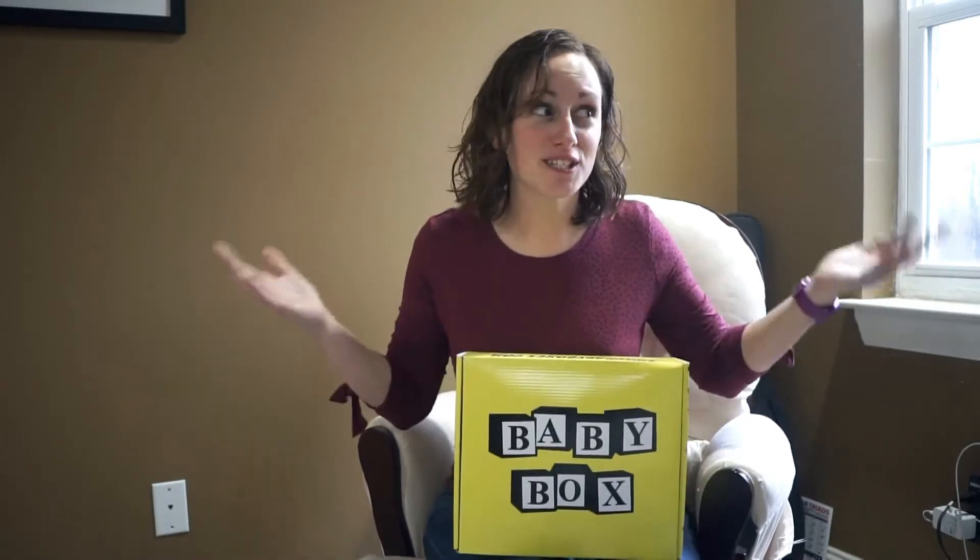Hi, my name is Caitlin Fagan, and this is my channel, What's Up Fagans, and today I have another baby unboxing video for you.